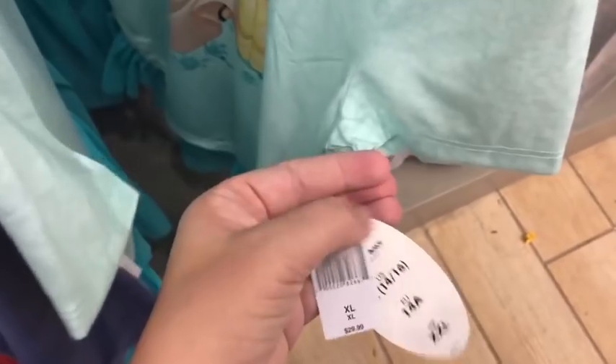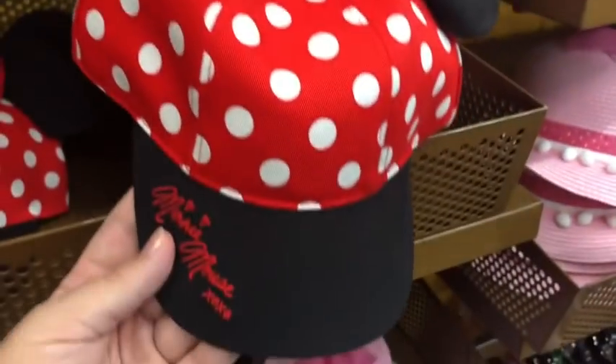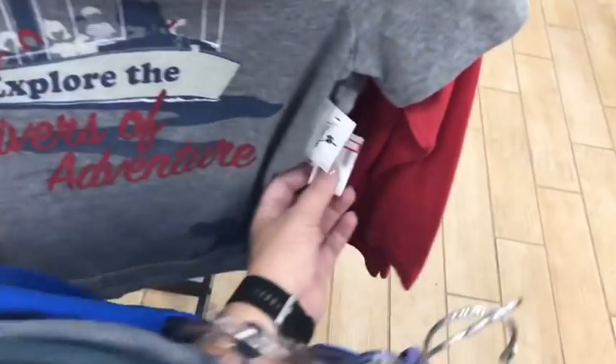The girls' clothing section isn't huge, but there's a cute princess shirt for $9.99. There's a little Minnie Mouse hat I love — down from $27.99 to $4.99, with her signature on it, just adorable. The 'Mountains Are Calling' shirt is $9.99, 'We're Going to Explore the Rivers of Adventure' is $9.99, and 'I'm Here for the Mouse' and a Mickey Bar shirt should also be $9.99.